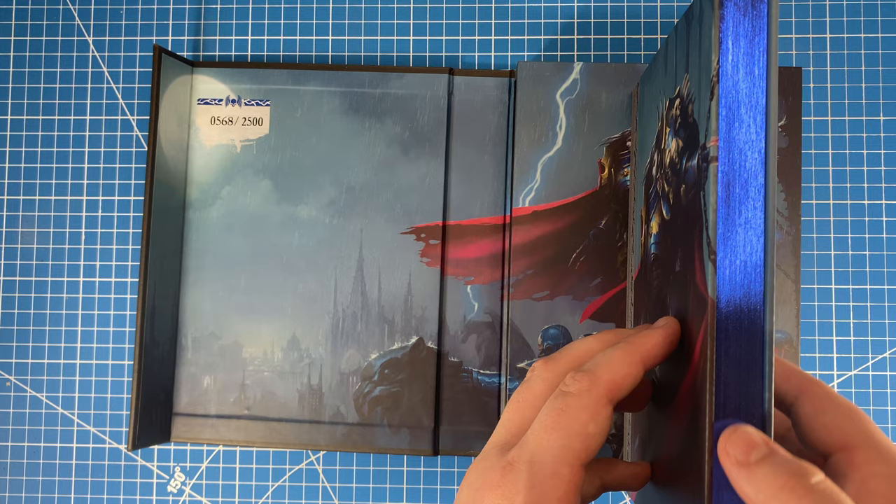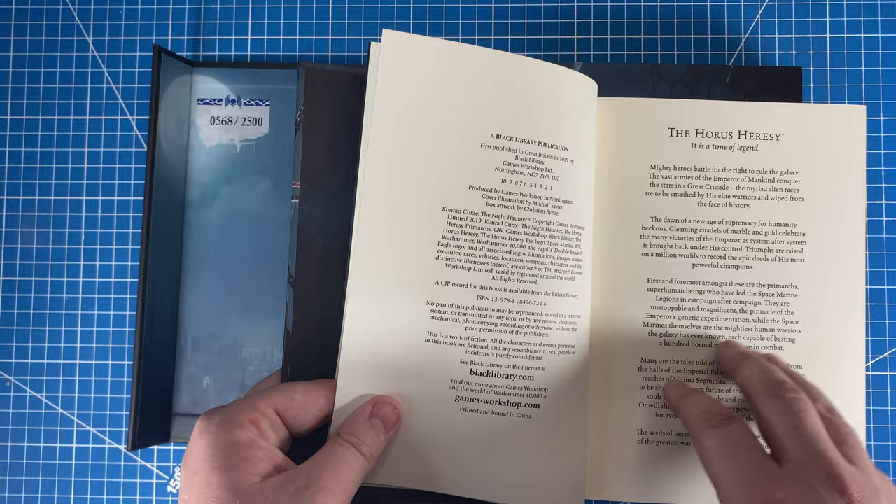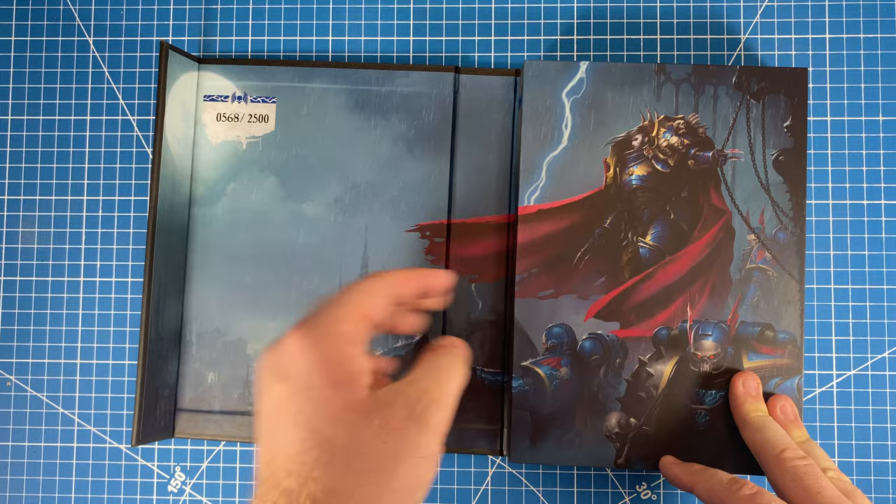Again, we have the same blue on the pages that we have on the front cover. Let's see if this one is signed. Sadly, Guy Haley did not sign this one. So not all the Primarch books were actually signed, sadly. But still, it's a beautiful book.